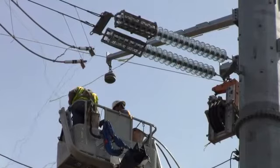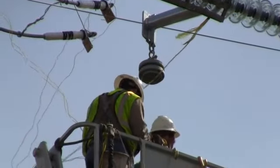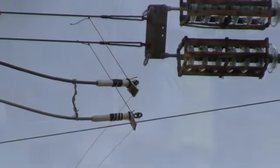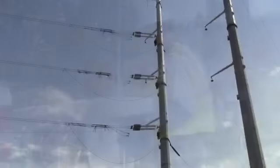Crews need to first attach the implosion covering on the transmission line. Once imploded onto the line, the connector will then attach to the inside of these glass insulators. Once everything is in place, they will implode all connections at once.